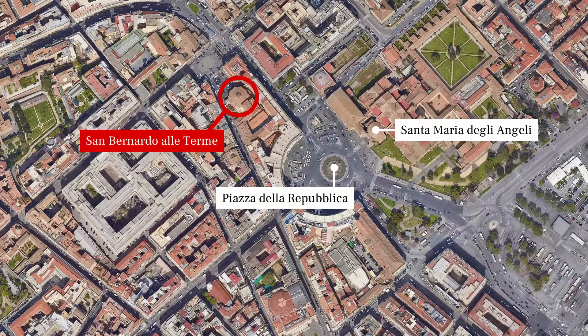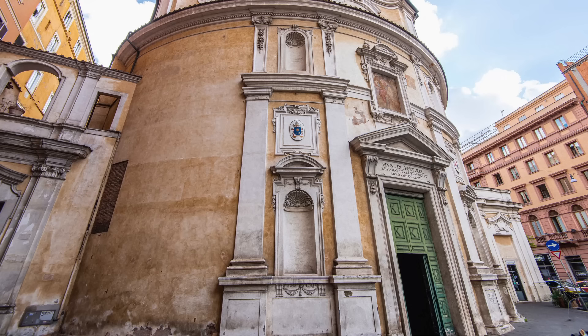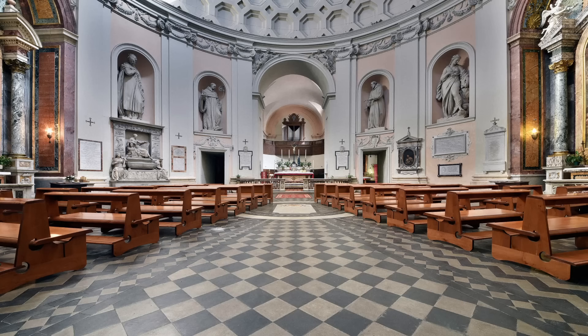San Bernardo, a few modern blocks from Santa Maria, occupies a small rotunda that was once part of the bath's enclosure wall. Originally, it seems to have served as a monumental entrance to the bath complex. Preserved through the Middle Ages by its brick-faced concrete walls, it was consecrated in the 16th century and has been a church ever since.